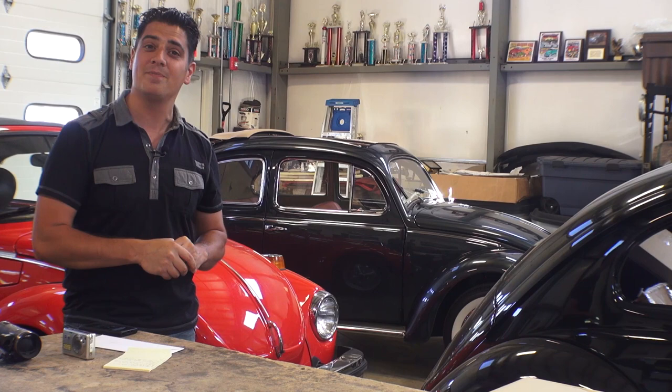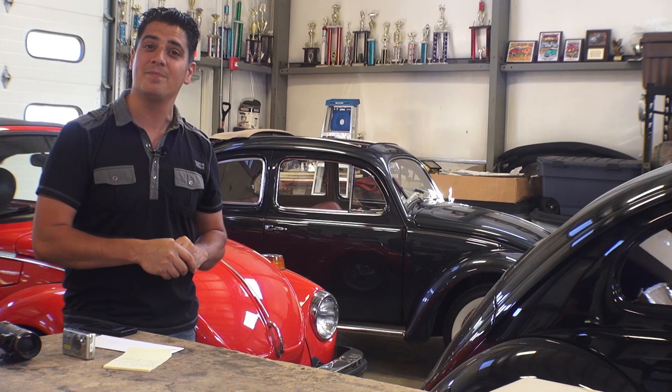That's my tip for today. If you have any questions or comments, email me at chris@classicvwbugs.com or visit my website at www.classicvwbugs.com. Happy selling.